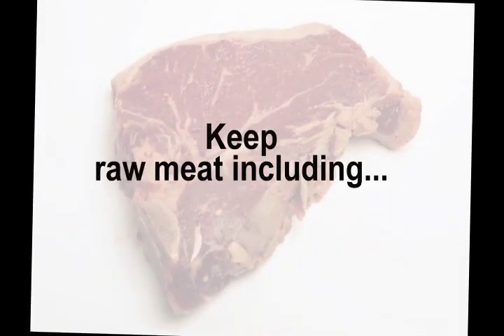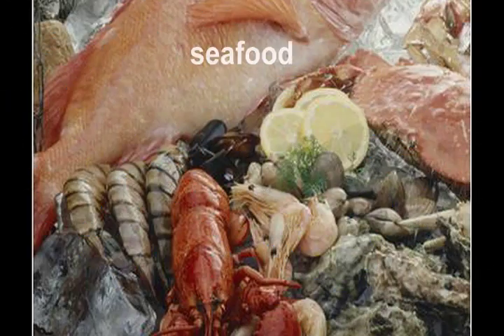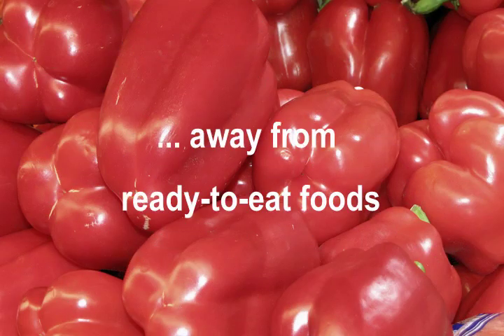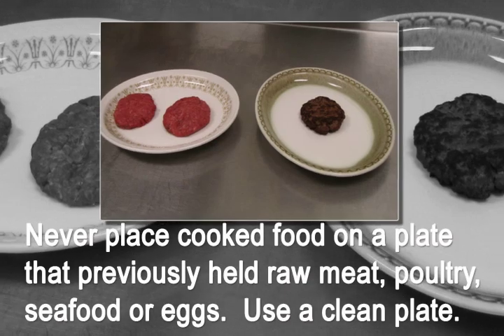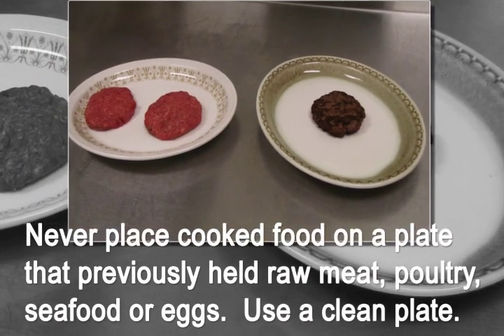Keep raw meat, including poultry, seafood, and eggs, away from ready-to-eat foods. Never place cooked food on a plate that previously held raw meat, poultry, seafood, or eggs. Use a clean plate.